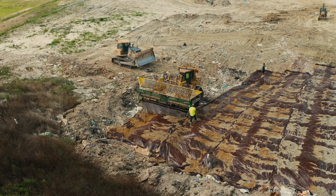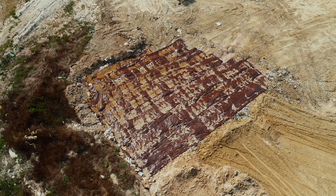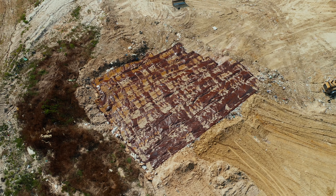Unlike temporary tarps, EnviroCover is left in place, providing continuous containment and avoiding gas and odor release as with traditional temporary tarps.